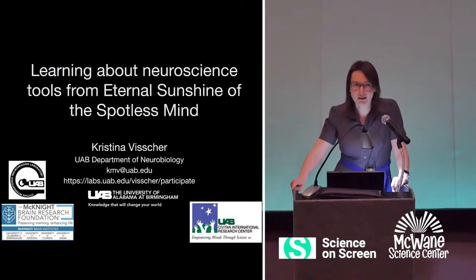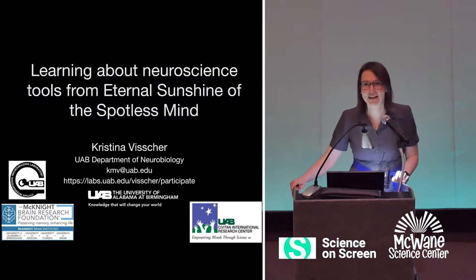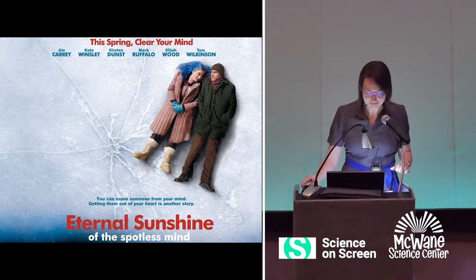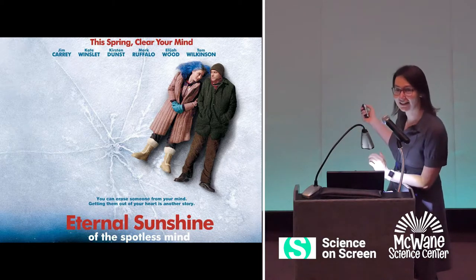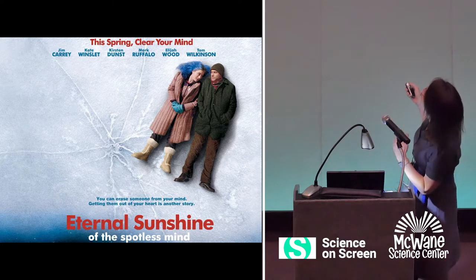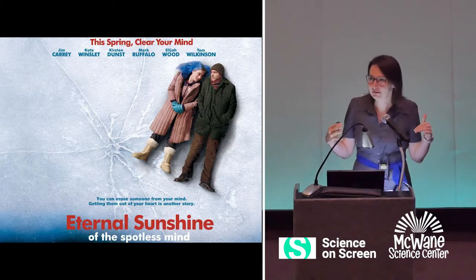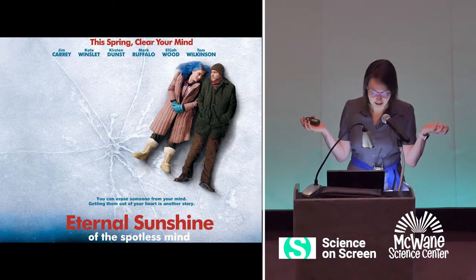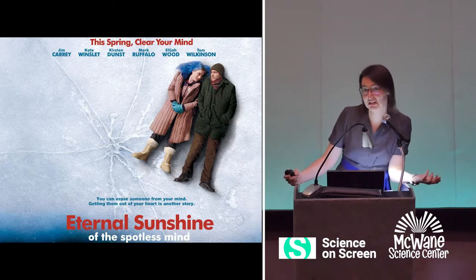All right, so today we're going to talk about what we can learn about neuroscience tools from Eternal Sunshine of the Spotless Mind. It has an important plot point — it says you can erase someone from your mind. So the question I want to start out with this evening is: can you erase someone from your mind? What currently available techniques might allow something like that? What can we know about how we might be able to do that in the future?